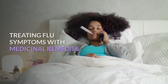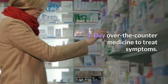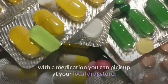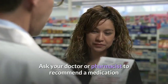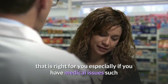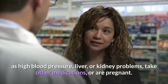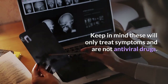Treating flu symptoms with medicinal remedies. Step 1: Buy over-the-counter medicine to treat symptoms. The most common flu symptoms can be effectively treated with medication you can pick up at your local drugstore. Ask your doctor or pharmacist to recommend a medication that is right for you, especially if you have medical issues such as high blood pressure, liver or kidney problems, take other medications, or are pregnant. Keep in mind these will only treat symptoms and are not antiviral drugs.